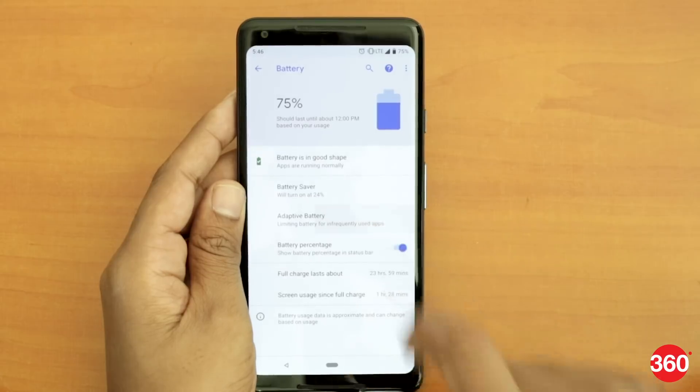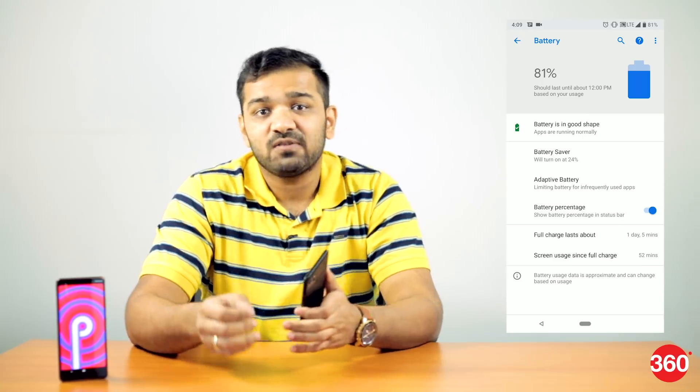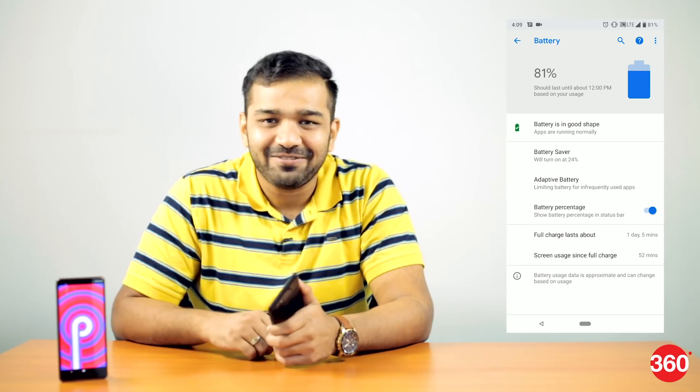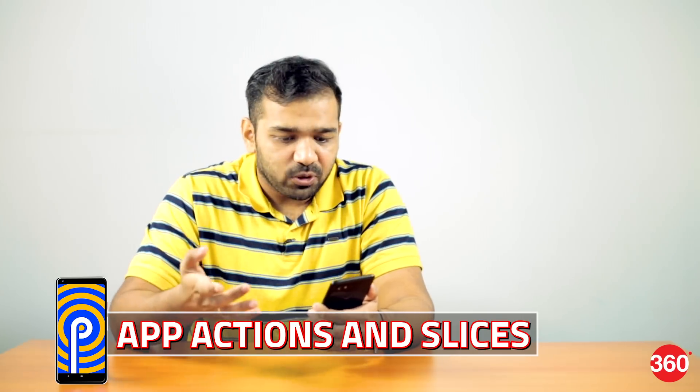What Adaptive Battery does is it studies your behavior — how you use apps, how frequently you use them, and what times you use those apps. Based on that, it only allows the apps you use to run in the background and consume resources, thereby saving some battery life. App suggestions were a part of Android Oreo and would recommend apps that you would use at the top of the app drawer.